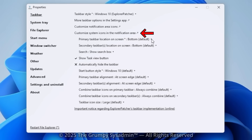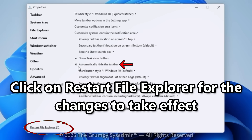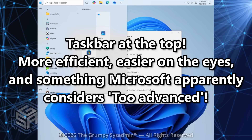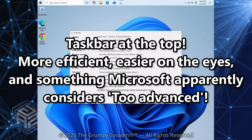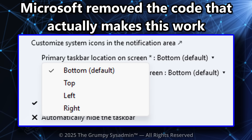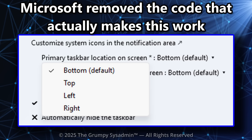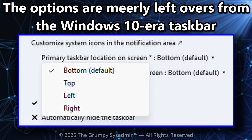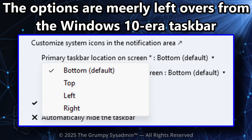Under Customize System Icons in the Notification area, set Primary Taskbar Location on Screen to Top. Under Secondary Taskbar Location, you can also set this to Top if you have multiple monitors. For Automatically Hide Taskbar, make sure this is set to Disabled. And there it is — the taskbar's at the top: more efficient, easier on the eyes, and something Microsoft apparently considers too advanced. You'll notice the menu also shows left and right, but unfortunately Microsoft ripped out the code that makes those positions work, so Explorer Patcher can't restore them. Top works — left and right are basically decorative at this point.